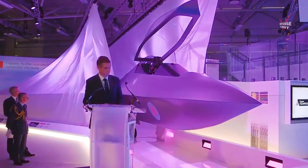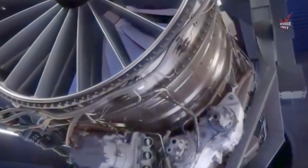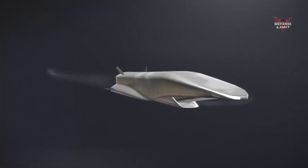In addition to focusing on speed, defense advantage, and strike capability, the U.S. sixth generation hypersonic fighter jet also pays attention to environmental sustainability aspects. They use technologies that are more environmentally friendly, such as more efficient engines and cleaner fuel, thereby reducing their negative impact on the environment.